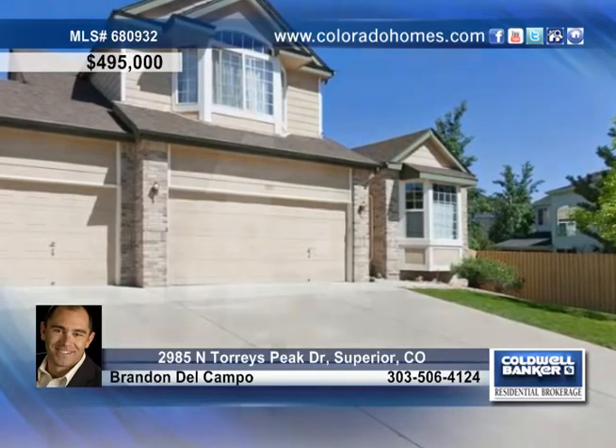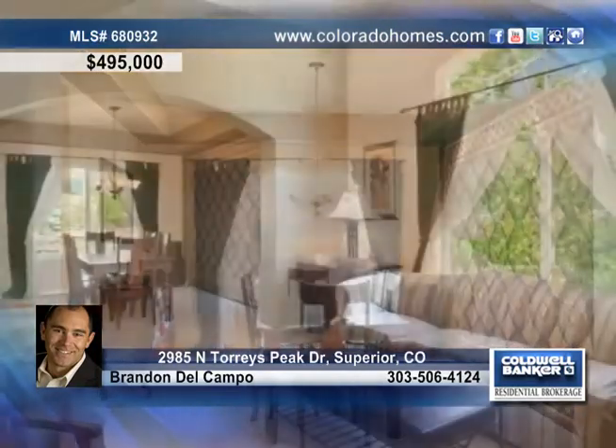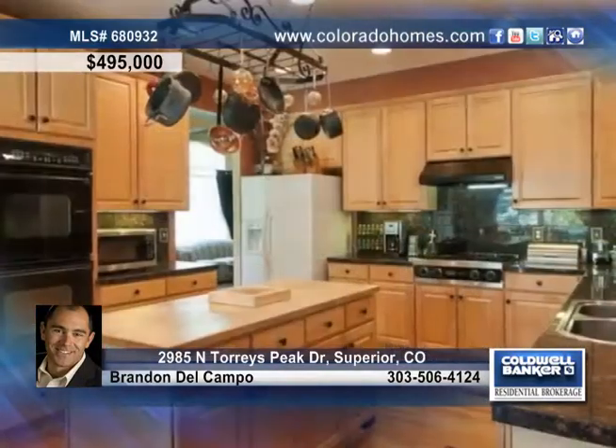You'll love this fantastic Rock Creek home with only one close neighbor to the west. This home includes a great floor plan with a lovely dining room, plenty of natural light, and a family room open to the kitchen. The owners spared no expense with the appliances in the open kitchen.